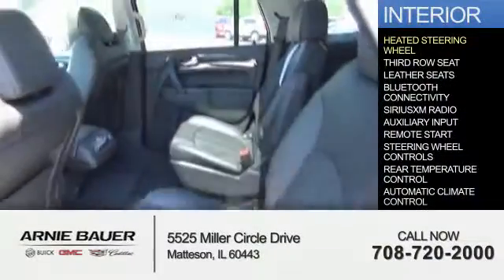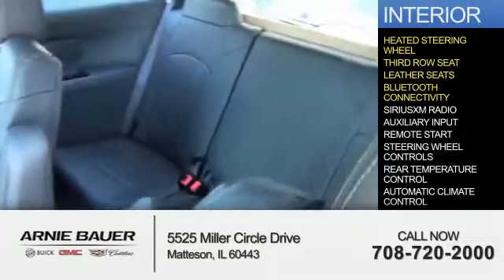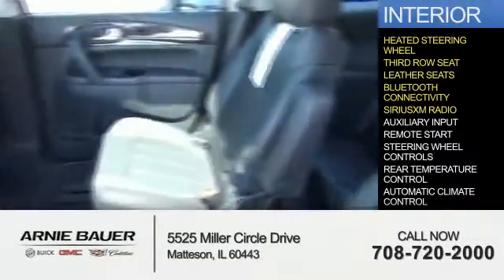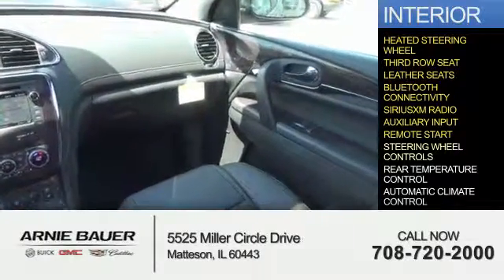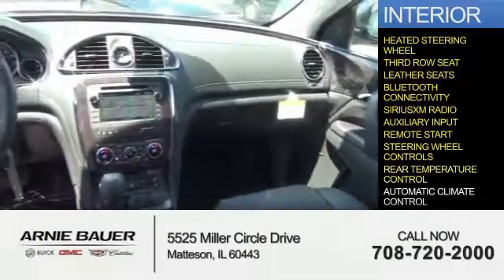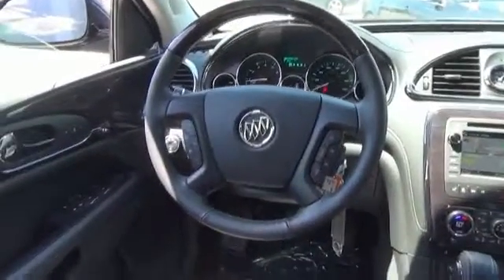Inside you'll find a heated steering wheel, third row seat, leather seats, Bluetooth connectivity, Sirius XM satellite radio, an auxiliary input, remote start, steering wheel controls, rear temperature controls, automatic climate control — great quality at a great price.